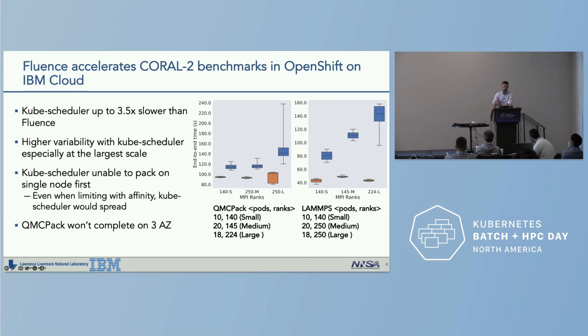We found that optimized AMG ran well in IBM Cloud and AWS, and we got LAMMPS, which is latency-sensitive, to strong-scale in EKS up to 3,008 ranks. Fluence accelerates CORAL 2 benchmarks in OpenShift on IBM Cloud. In the performance plots, blue indicates the default kube-scheduler and orange is Fluence. The variability is much higher with the default scheduler, and run times are also higher.